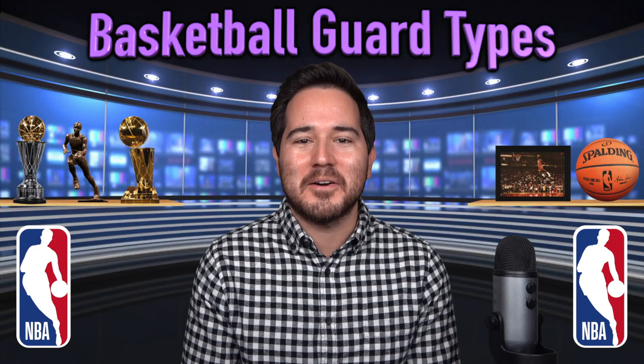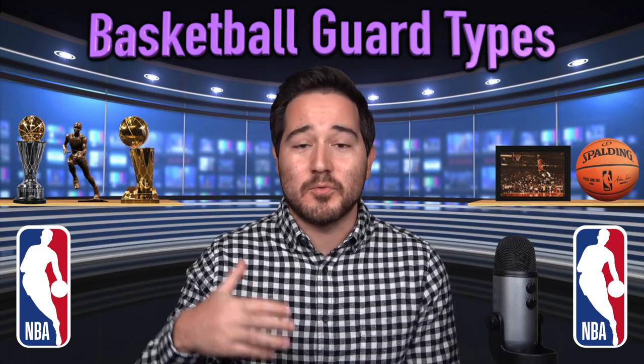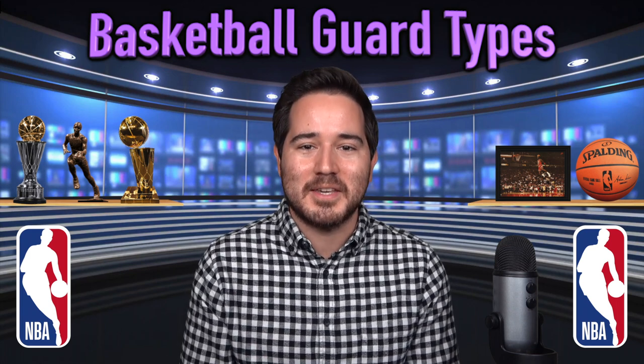There are so many different kinds of guards within the game of basketball — different styles that equate to different roles and different specialties. We'll talk about all these kinds of guards and give specific examples for each one. We'll start off with the two main guard positions in basketball, then dive into other guard classifications based on individual skill sets.